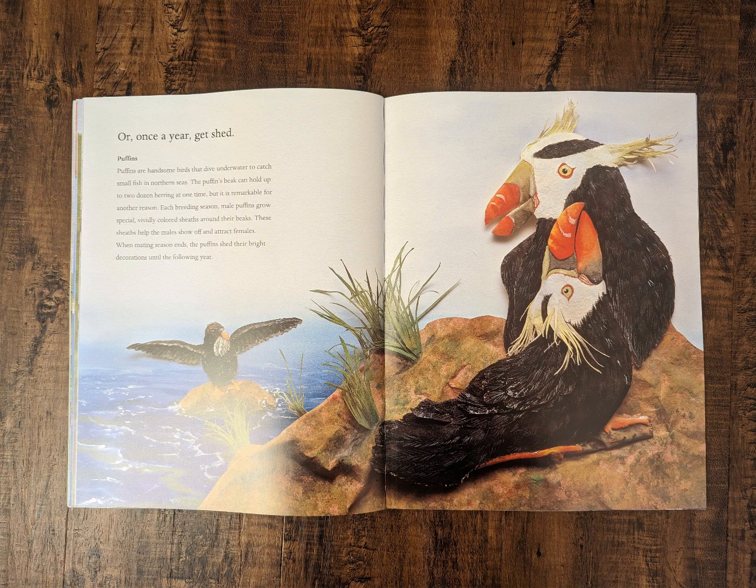Or, once a year, get shed! Puffins. Puffins are handsome birds that dive underwater to catch small fish in northern seas. The puffins' beak can hold up to two dozen herring at one time, but it is remarkable for another reason. Each breeding season, male puffins grow special, vividly colored sheaths around their beaks. These sheaths help the males show off and attract females. When mating season ends, the puffins shed their bright decorations until the following year.